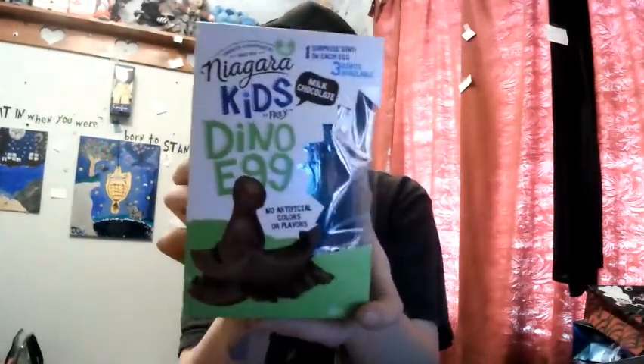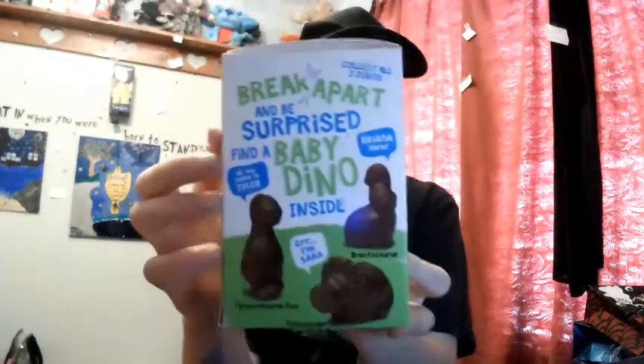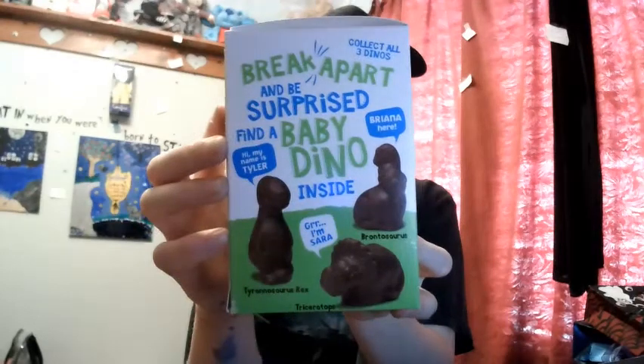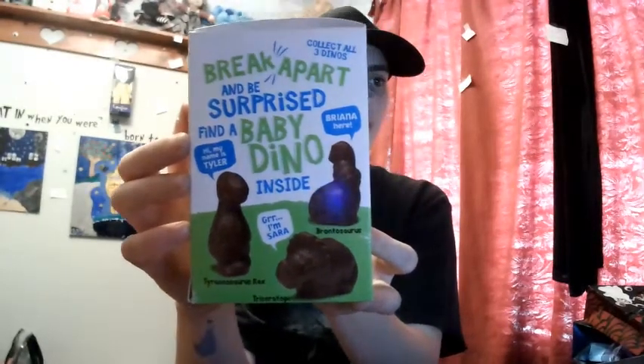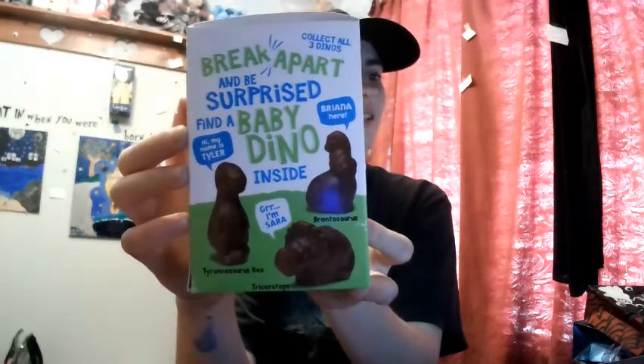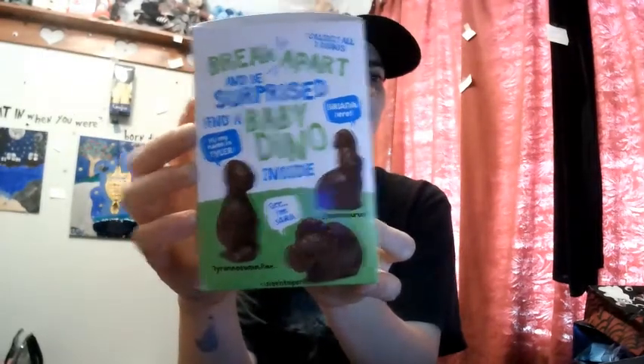I got this new thing — I've never seen it before ever, so we're gonna take a look at it. I am very excited because I've never seen anything like it before. Oh my god, there are three different types — I can't wait at all, this is really cool!